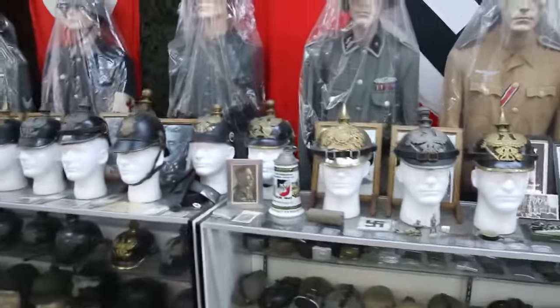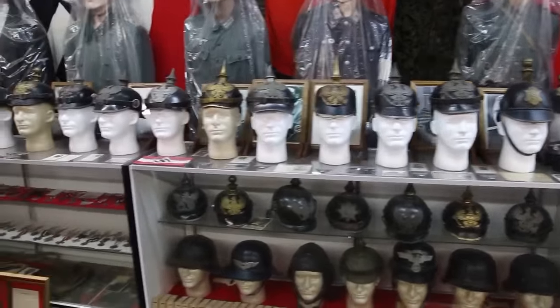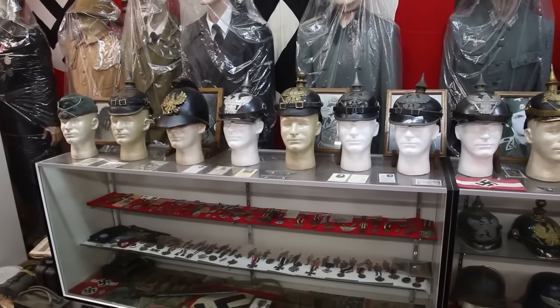Check out these helmets — these are called Kaiser helmets. Way back, over 125 years old, some of these helmets. Way before World War I.